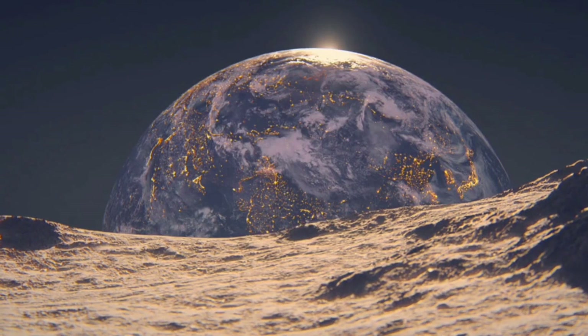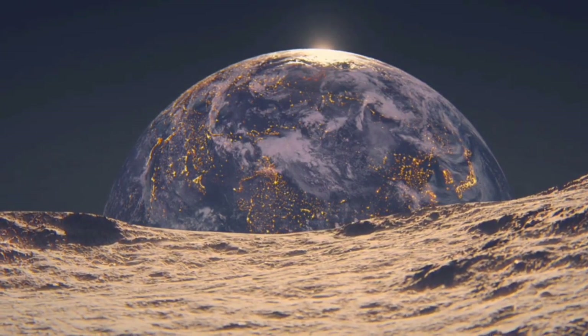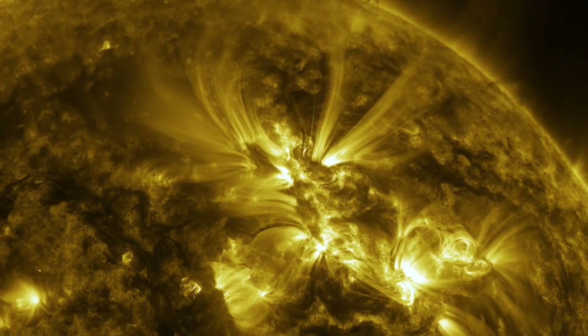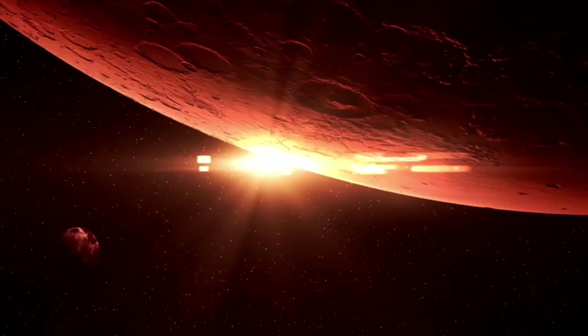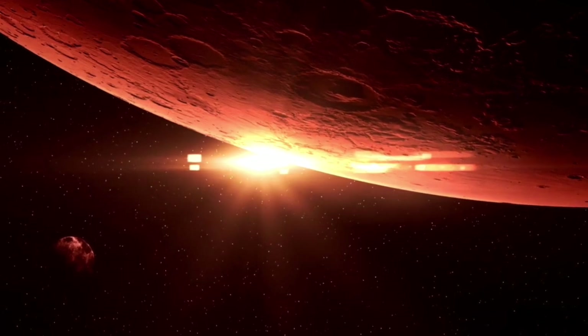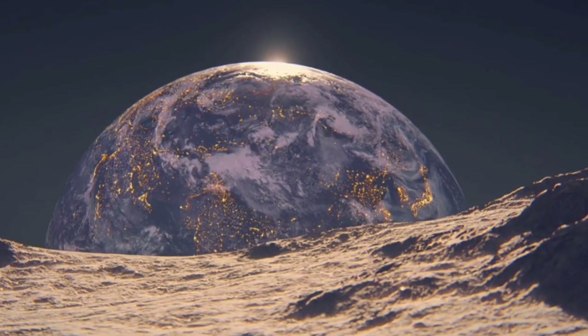The discoveries made on Pluto are just the beginning. With upcoming missions to the Kuiper Belt and beyond, humanity is poised to explore new frontiers within our solar system. Pluto has opened the door to infinite possibilities, demonstrating that even the most distant worlds can hold fascinating stories.